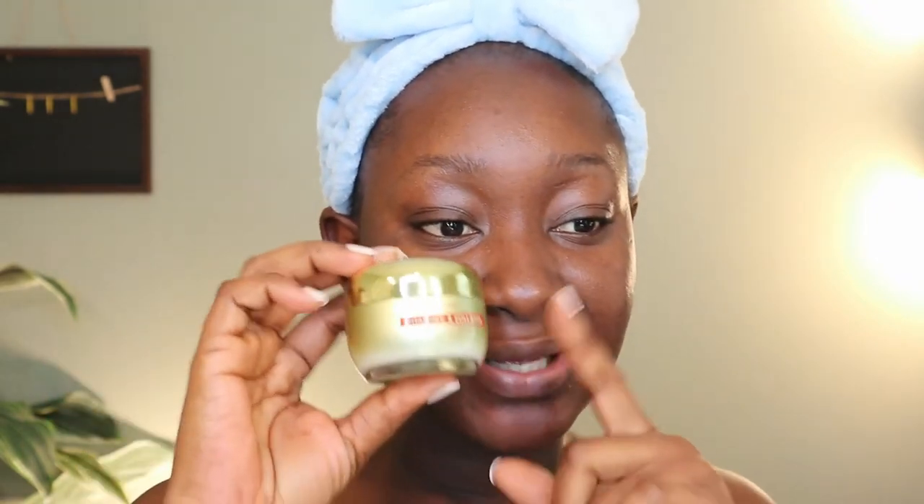Next I'm going in with my daytime moisturizer. This is from the brand Azure — it's their vitamin C and collagen moisturizing day cream. It's really nice and perfect for my skin type. It's actually kind of rich but I absolutely love the way it applies.